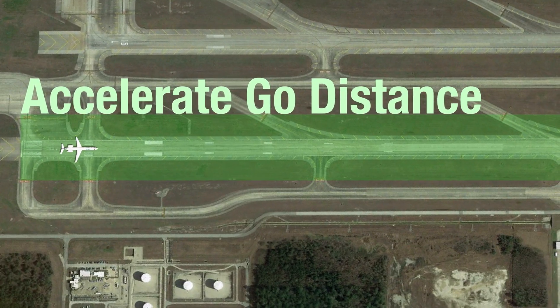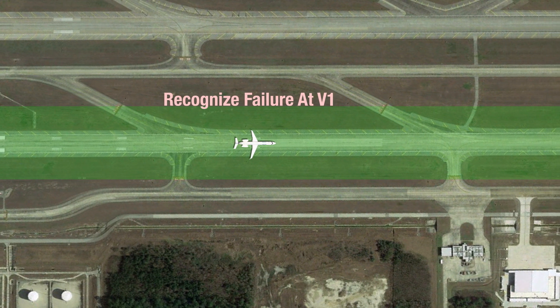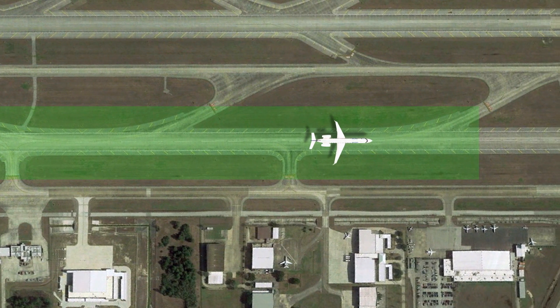Accelerate go distance is the opposite of accelerate stop. It's the total distance to accelerate from a standing start, lose the critical engine just before V-1, recognize the failure at V-1, and continue the takeoff to 35 feet above the ground at your takeoff safety speed, V-2.